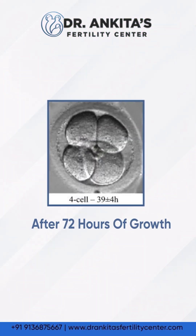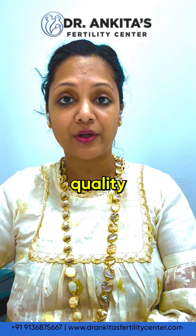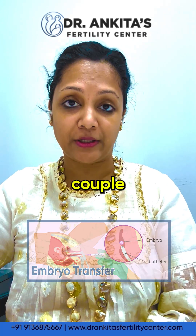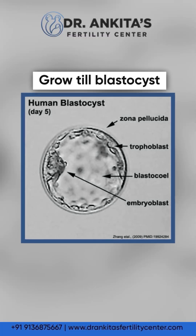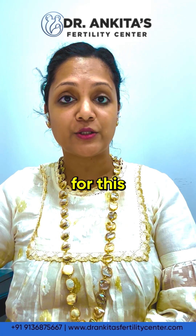It is after 72 hours of growth when we see good quality 8-cell embryos. We get an idea of how many good quality embryos we have for embryo transfer for this particular couple. Some embryos are frozen at this Day 3 stage, and a few embryos are kept to grow till blastocyst stage if it is going to be a fresh transfer.